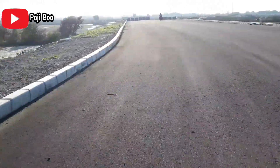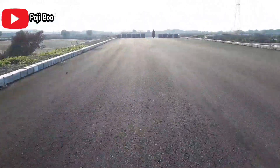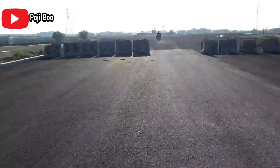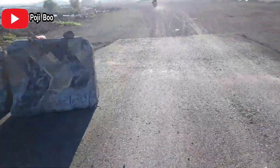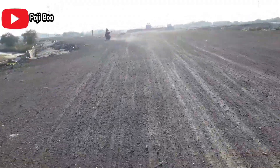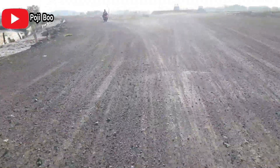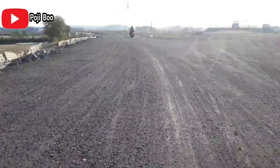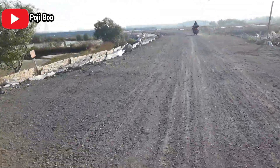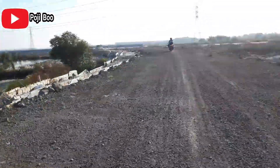Beberapa tahun lagi kalau sudah ramai, jalan ini pasti sangat sibuk. Karena di sebelah sini ini adalah titik temu antara flyover, CLLB, dan juga arah tol. Mungkin nanti di sebelah sini ini bakal jadi titik tersibuk, karena orang-orang akan berbelok ke arah tol, ke flyover, atau ke CLLB.